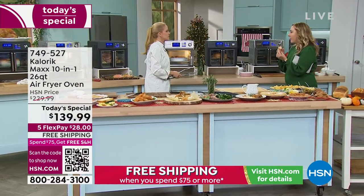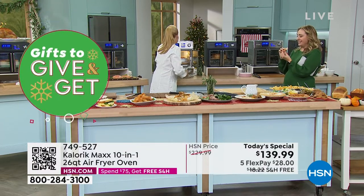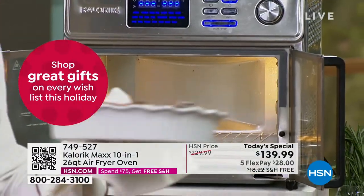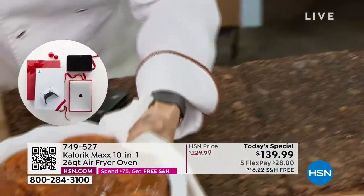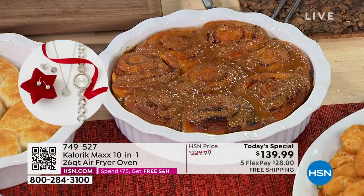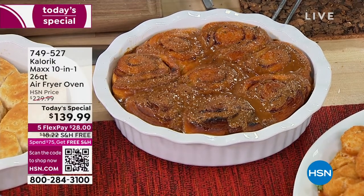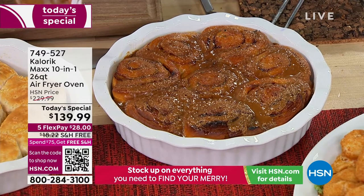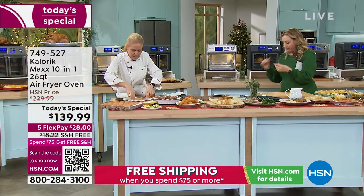Dulce de leche cinnamon rolls — like caramel golden goodness. Just to show you, breakfast, lunch, and dinner can come from your Max. This is how we make Sunday fabulous. Sunday mornings in my house — dulce de leche cinnamon rolls. Or maybe you want to do some Southern biscuits with honey. Check out this biscuit — it's going to split and show you all the layers of flakiness. That's just a beautiful, gorgeous, flaky crumb of a biscuit. If you're a baker, the Max will over deliver.